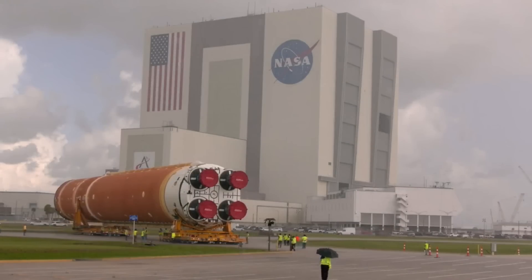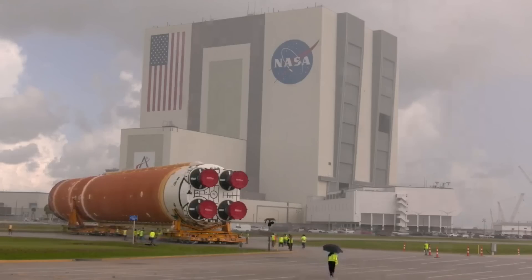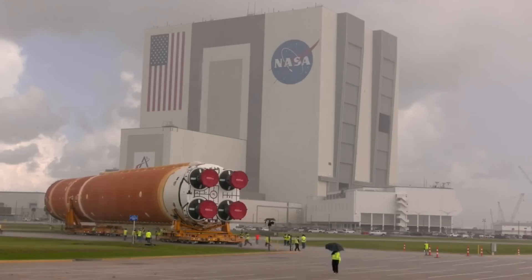It does seem like Artemis II launch preparations are starting to get close, but we're still waiting for decisions on Orion plans, and with this new development in Congress, there's something else to watch for the rest of this year.